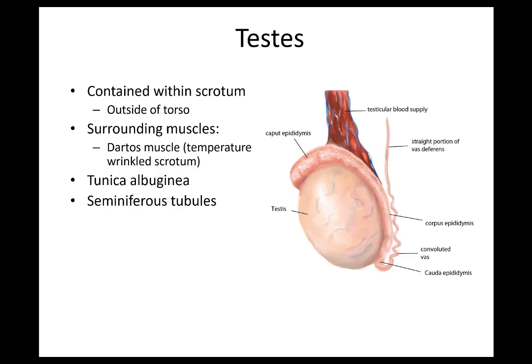We'll begin with the testes — that's where sperm is made. They're contained within the scrotum, which is just the outer skin covering. It's going to be outside the torso for optimal sperm production, because the temperature of sperm production needs to be lower than normal body temperature. There is a surrounding muscle that lines the scrotal skin giving it its wrinkly appearance — that's known as the dartos muscle. Around the testes specifically is a rubbery capsule known as the tunica albuginea.